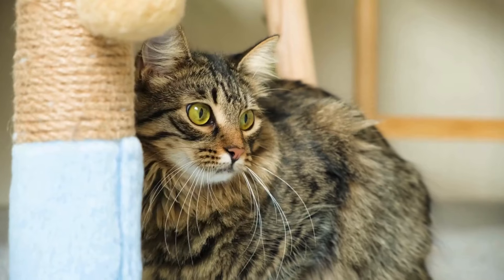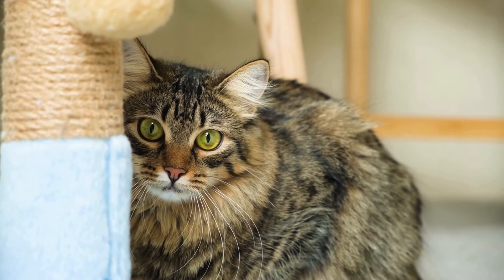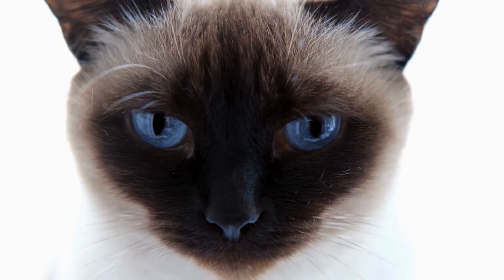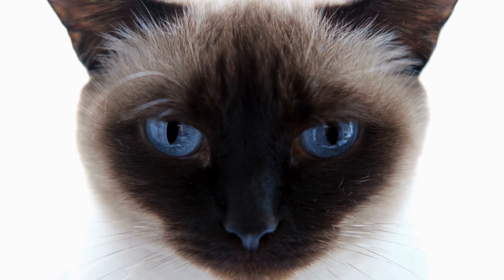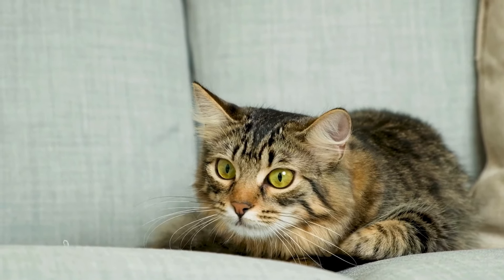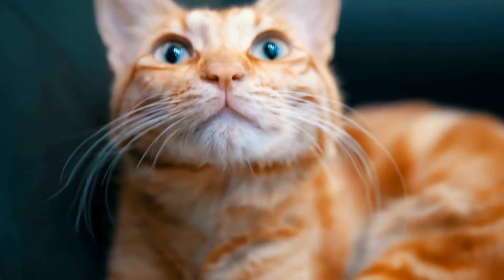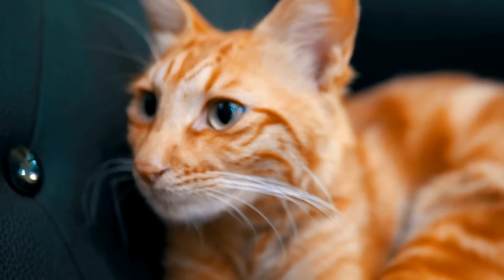A cat's eyes are like windows to their emotional state, and dilated pupils can tell us a lot about what they're feeling at any given moment. When a cat's pupils widen, it could be a sign of heightened excitement or playful arousal, particularly during energetic bouts of play. However, these same wide eyes can shift to a display of anxiety or fear in a high-stress environment or when confronted with a potential threat. Playful scenarios will see dilated pupils accompanied by active engagement and chase, whereas fear might freeze them in place or cause them to retreat. Understanding these visual cues can greatly aid in responding appropriately to a cat's needs, ensuring they feel safe and understood.